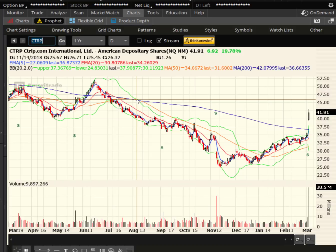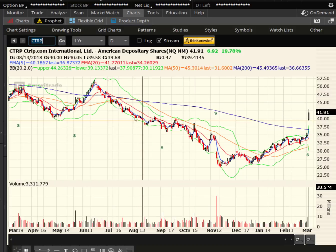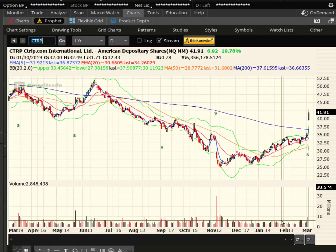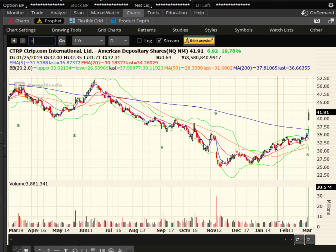Ctrip — more earnings. The stock jumped almost 20% today. The target is at previous highs up around $51-52 a share. This was epic volume compared to what Ctrip normally does — you could ballpark the average volume at about 2-3 million shares, and it was 10-15 times that today.